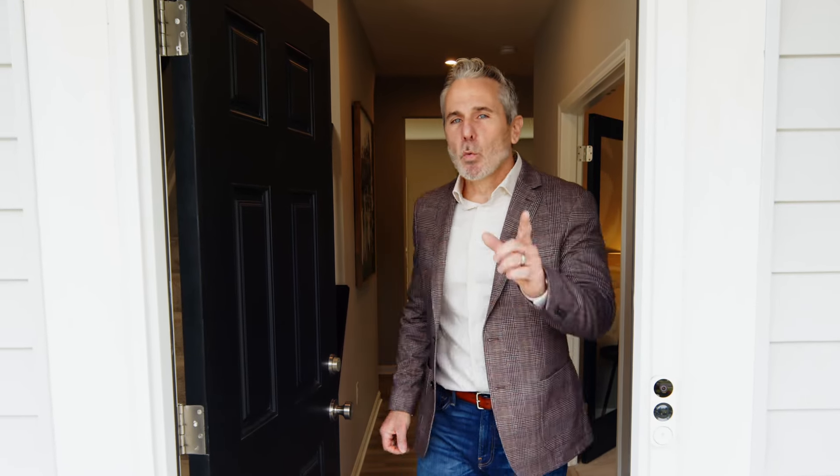Thanks for coming along to tour the Jensen on this episode of Designs with Dan. We'll see you next time.